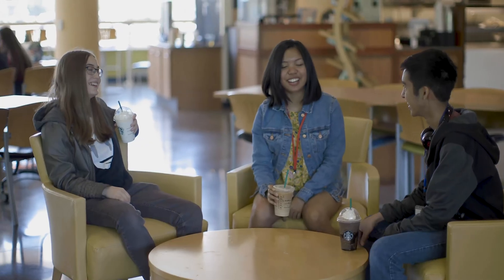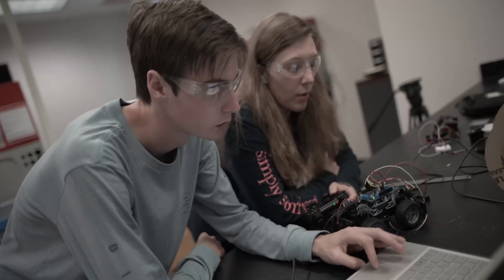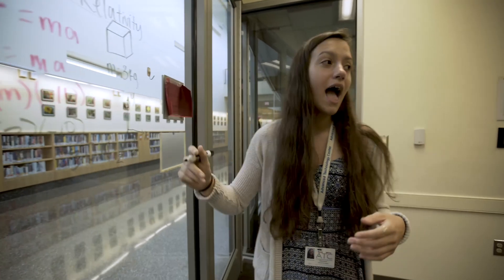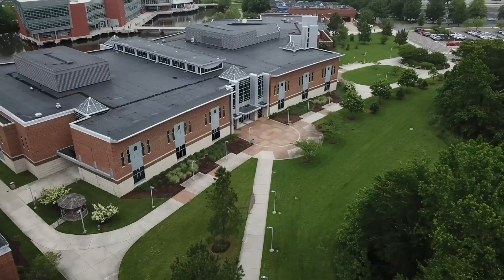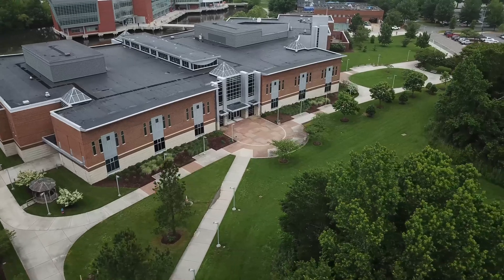The Advanced Technology Center is a unique STEM opportunity for Virginia Beach City public high school students. You can stay at your neighborhood high school while taking half-day classes at the ATC. Unleash your superpowers at the Advanced Technology Center today.